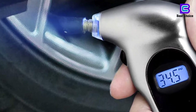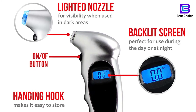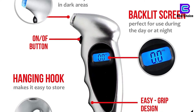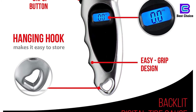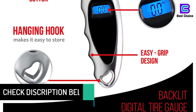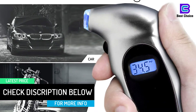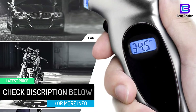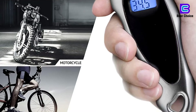This gauge features an easy grip handle that gives a better hold of the device. It comes with a hanging hook for easy storage. Its auto shut-off feature extends the battery life by shutting down when the gauge is not in use. Accurately measuring and inflating tires correctly helps in saving fuel and improving vehicle performance, so having it handy is essential for proper maintenance.